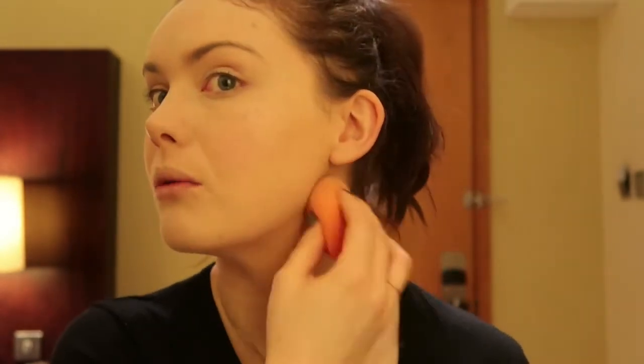It's meant to be like a dupe for the Tarte Shape Tape, which I've never tried and never will, because although I think Tarte is cruelty-free, I believe its parent company is L'Oreal, or at least one that isn't cruelty-free. I thought it might be quite good to test out to see if it really is as full coverage as they say. The Tarte Shape Tape is quite pricey and I know it tends to be out of stock a lot — and I don't know how easy it is to get in the UK.